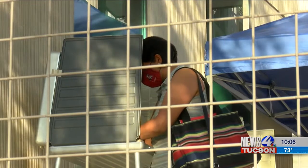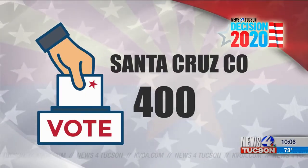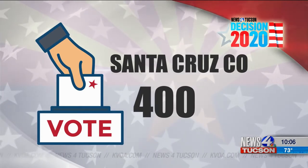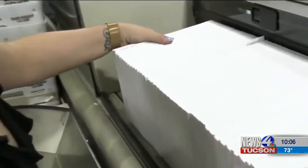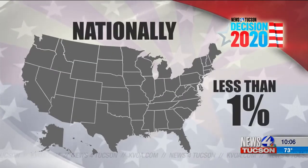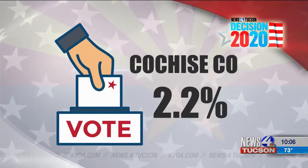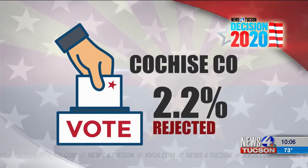Nearly 400 Santa Cruz County voters' mail-in ballots were rejected — that's about 3.8%. The national average was less than 1%. And 2.2% of Cochise County voters' mail-in ballots were rejected.